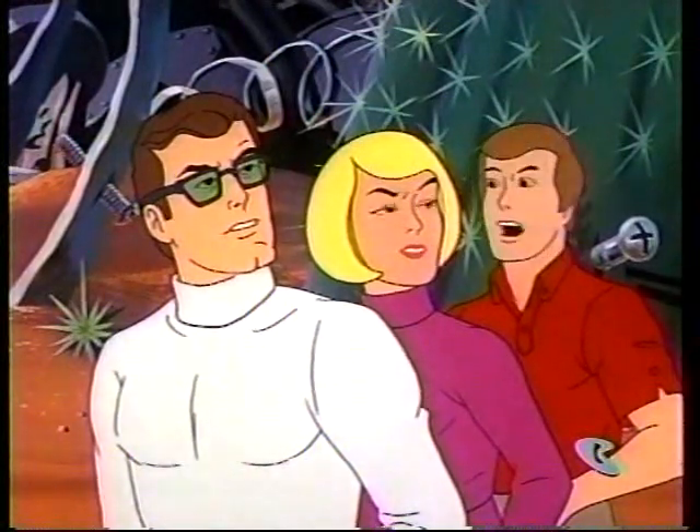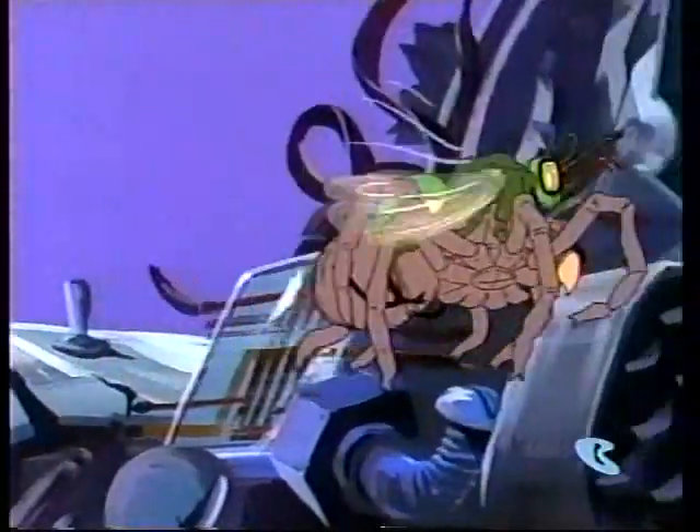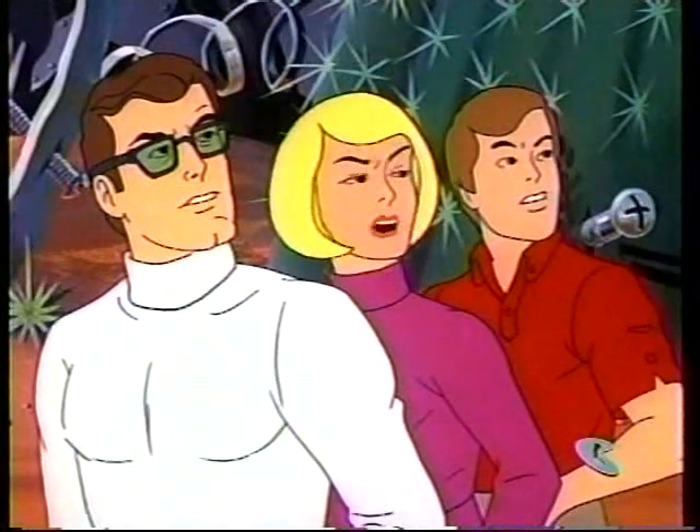What kind is it, anyway, Dad? It's known as a tarantula hawk, Mike. It hunts the tarantula and uses the giant spider as food for its young. I'm sure glad I'm not a spider.